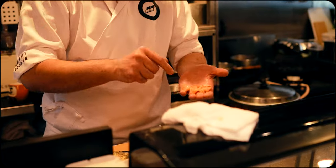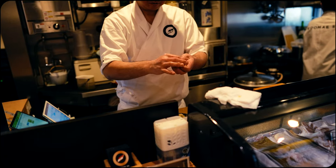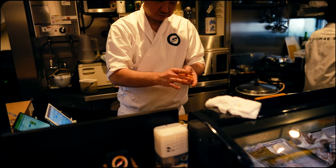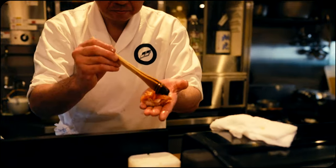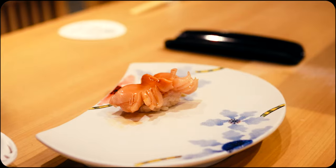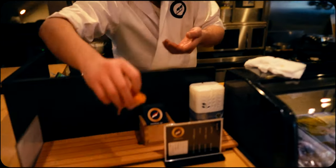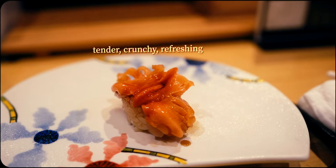The third piece was certainly a pleasant surprise and one of the reasons why the adventurous nature of an omakase is such a delightful experience. You never quite know what piece is coming next and you're leaving it up to the chef to serve what's best. This delectable piece was arc shell clam, with a unique texture that was a combination of tender, crunchy and smooth. It offered a refreshing experience that was clean and mildly sweet.